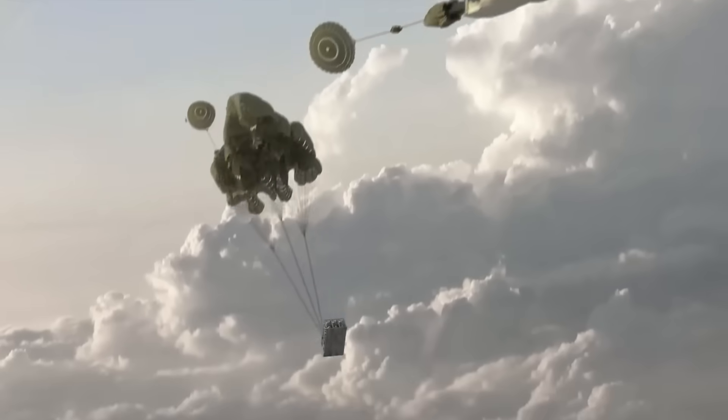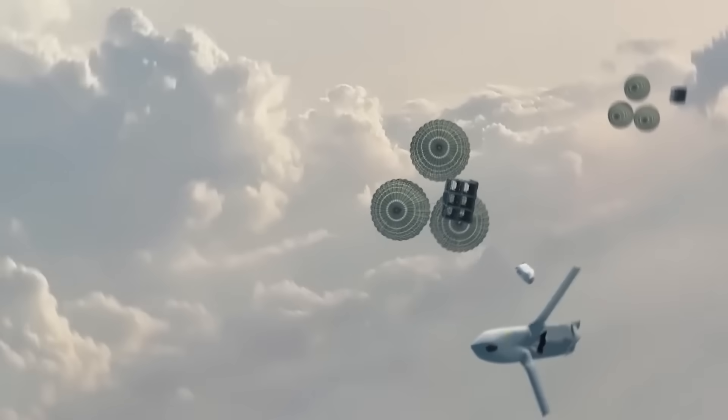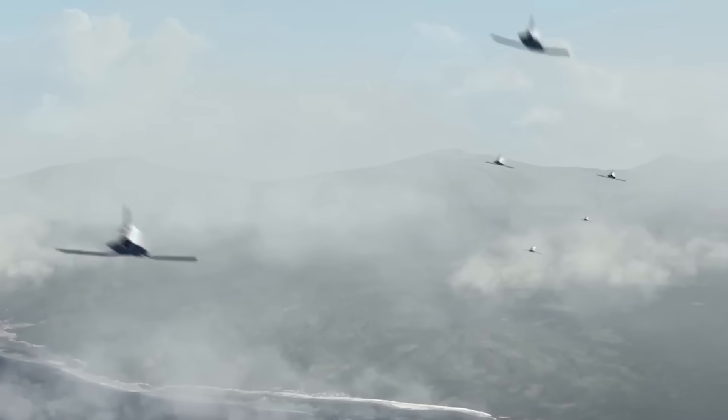Today we're talking about America's newest piece of bad guy-to-baloney-mist technology, ladies and gentlemen, the Rapid Dragon. That's pretty much exactly what it looks like. It is a pallet full of cruise missiles that they yeet out the back of a cargo plane, and then as it's floating towards the ground, all the cruise missiles deploy, take off, and go engage their target.